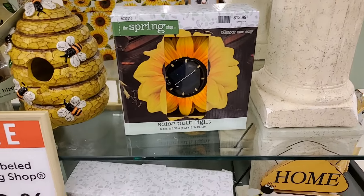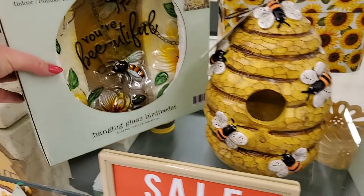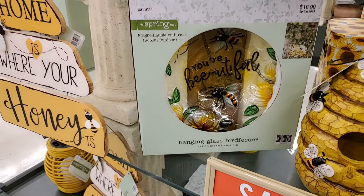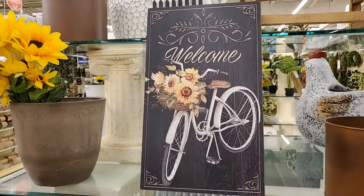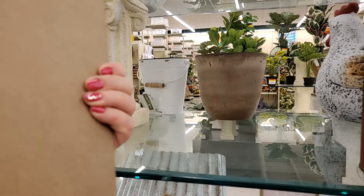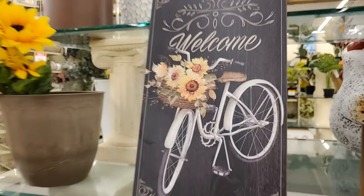I have this — solar path light, $13.99. This is cute — hanging bird feeder, "you're beautiful", $16.99. This is pretty — that is spring and it's $10. That's $21.99 — it would be half off.